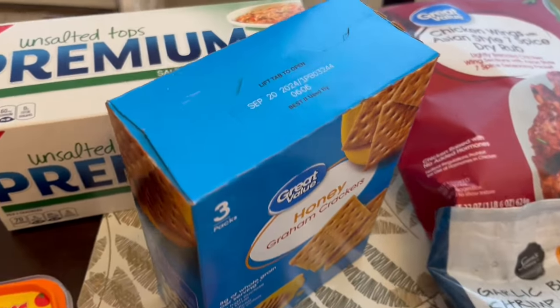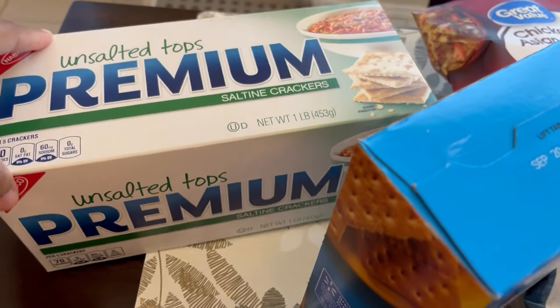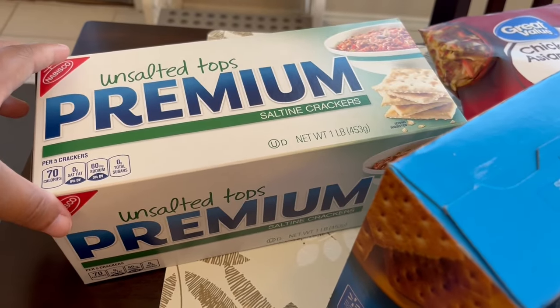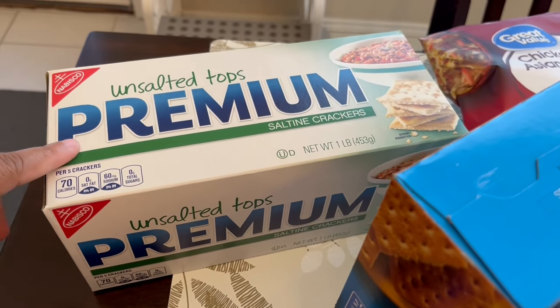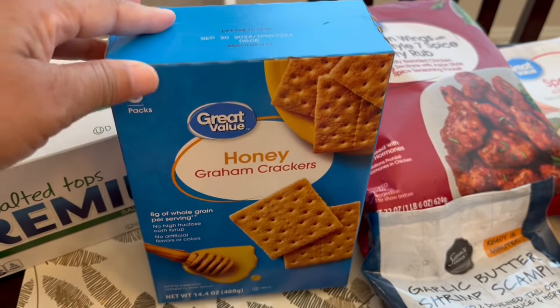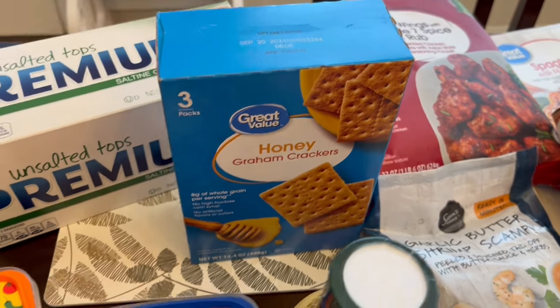I'll start with the saltines — unsalted tops. Howard really likes to eat crackers and peanut butter as a snack and he needed both, so I grabbed him some crackers. I also grabbed Harrison some honey graham crackers as well. He loves to eat those.